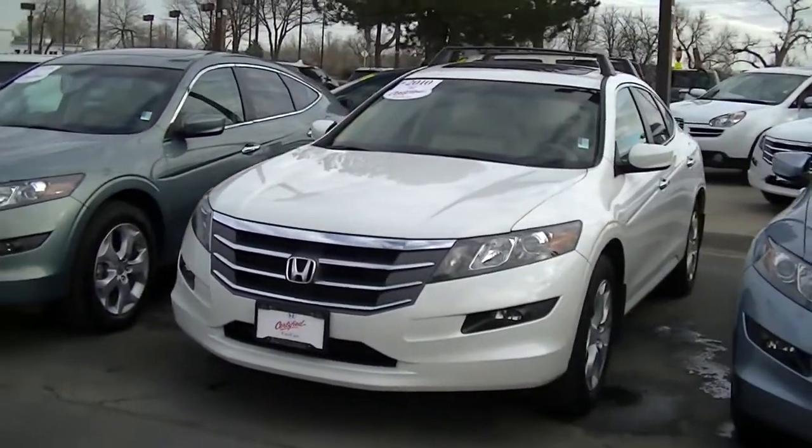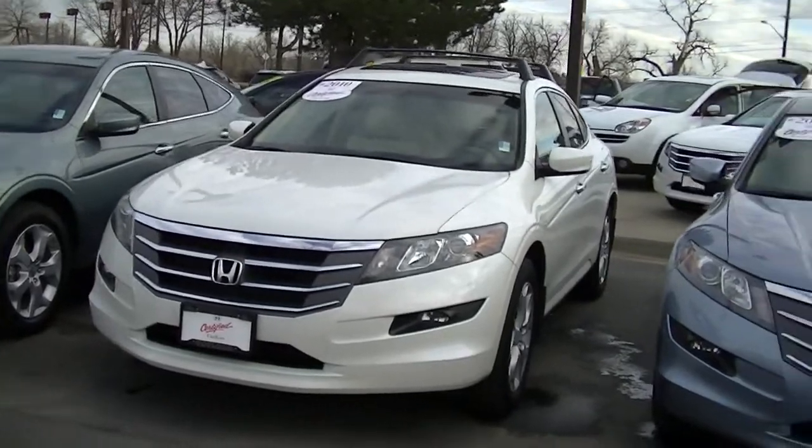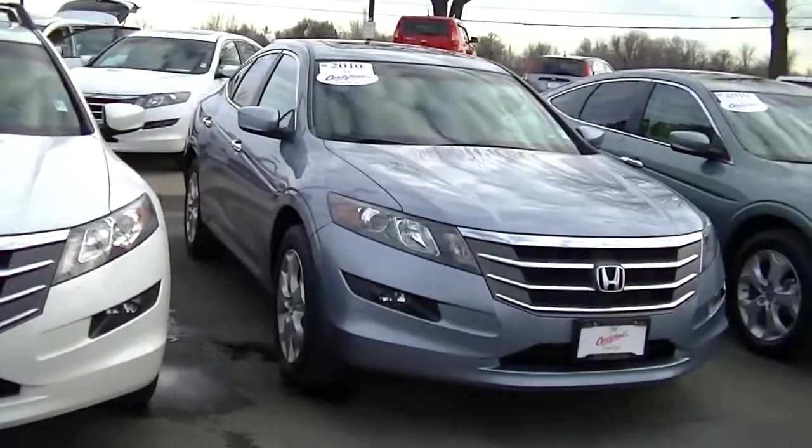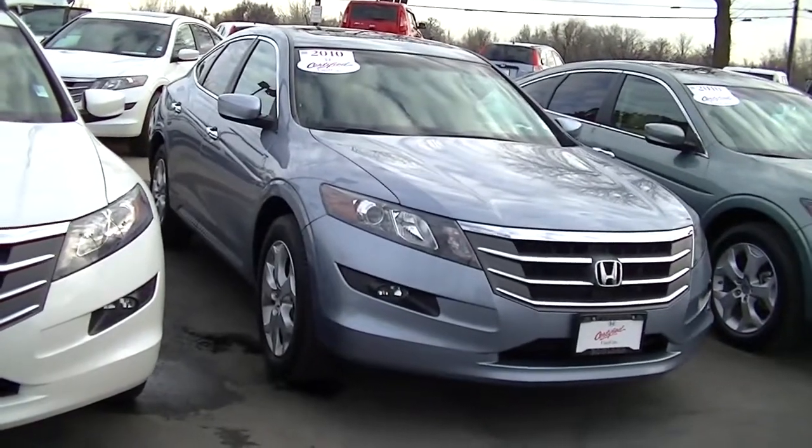The Honda Crosstour is a hatchback wagon variation of the Honda Accord sedan. It is powerful, versatile, and luxurious.